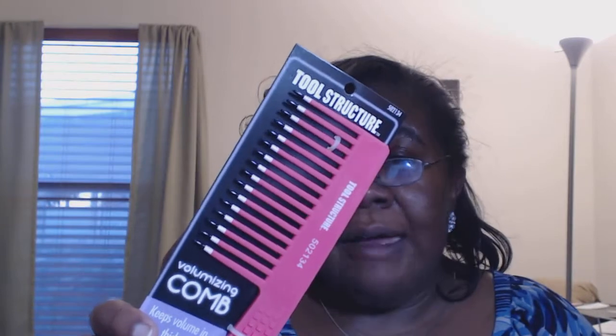I also picked up this detangling volumizer comb — I'm not going to use it for volume, I'm going to use it for detangling. Right now I'm going to have regular appointments at the salon because I really enjoyed it, so I don't know how much of my own hair I'll be doing other than day-to-day brush-outs. I also got this vent brush for free — it was basically buy one get one free at Sally's. I don't know how long they'll have that deal, but I picked up both brushes.